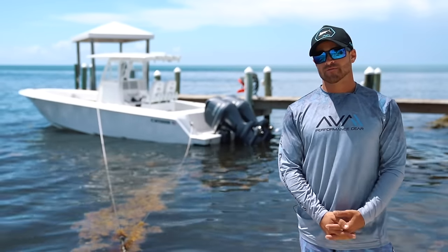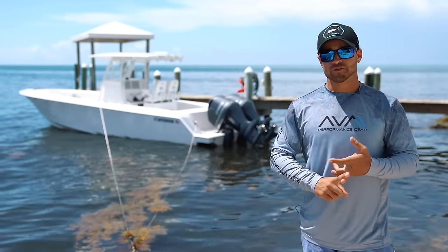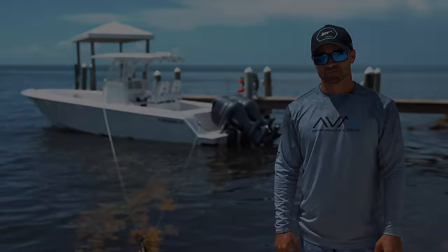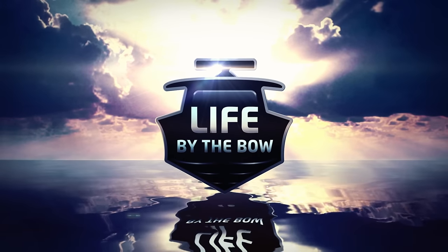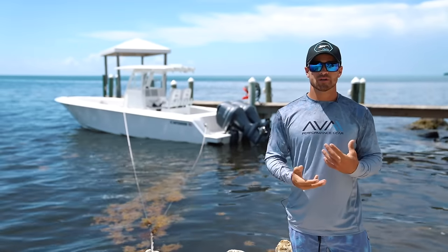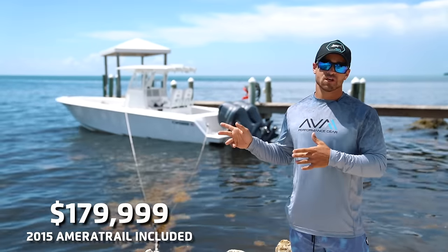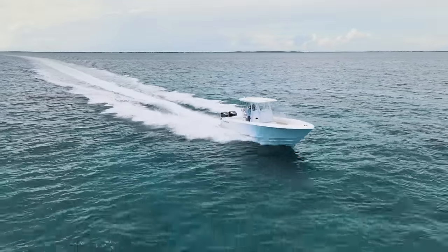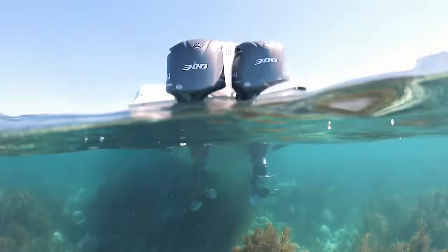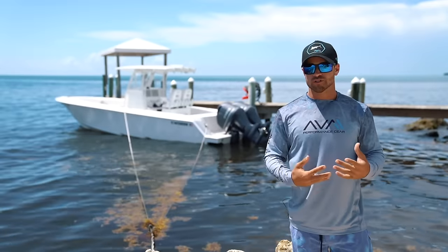What's going on guys, welcome back to Life by the Bow. I am pumped today because it's such a beautiful day, and you guys have been asking for it, so today we're going to do a walkthrough of our Contender 30ST. If you came across this video and you're looking into buying a Contender — particularly in this size — you're in luck because this boat is for sale at $179,999.